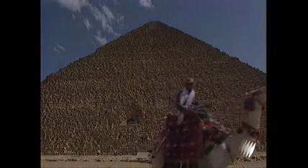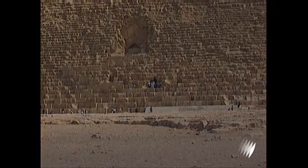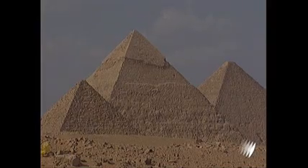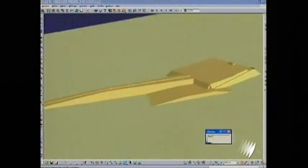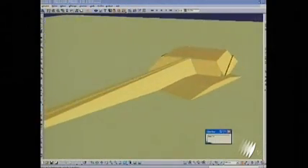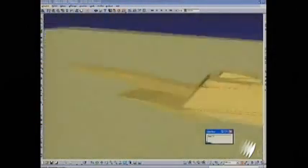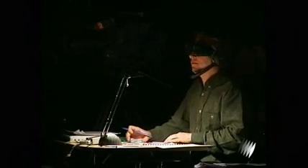We do know it was built to house the tomb of Khufu. But after years of research using computer-generated three-dimensional graphics, a French architect is trying to turn that theory on its head.